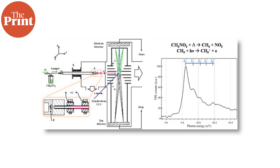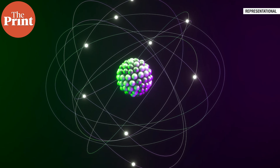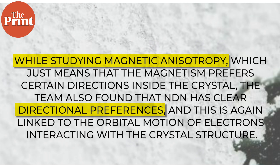Why is this orbital effect so strong in NDN? Researchers studied the electronic structure of the material using synchrotron photoelectron spectroscopy. They discovered that the 4F electrons of Neodymium sit deep inside the material's energy structure, about 6.4 electron volts below the Fermi level. In simpler terms, these electrons are very strongly bound to their atom and don't mix much with the other electrons. Because of this, their orbital motion remains stable instead of getting washed out, and that's what gives rise to this strong orbital magnetism. While studying magnetic anisotropy — which means that the magnetism prefers certain directions inside the crystal — the team also found that NDN had clear directional preferences, again linked to the orbital motion of electrons interacting with the crystal structure.